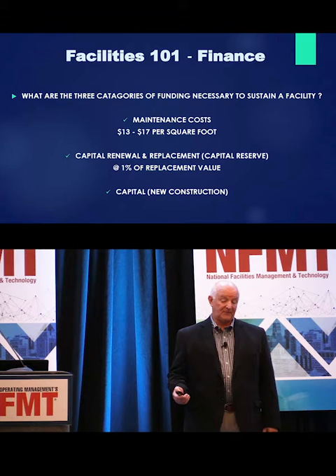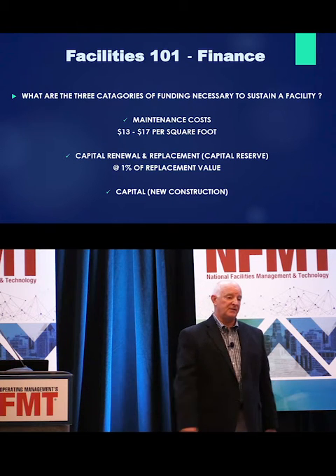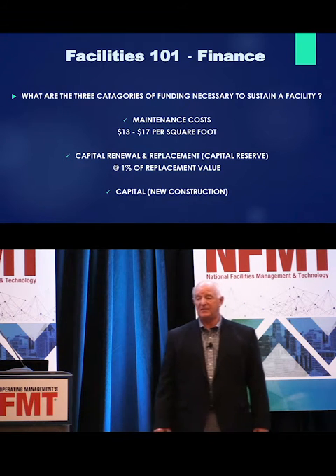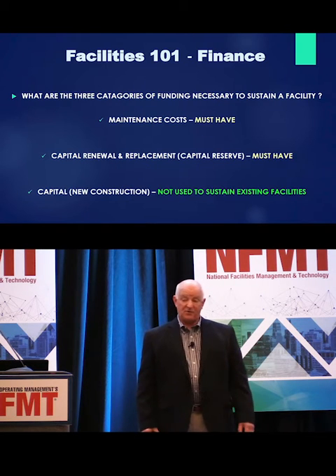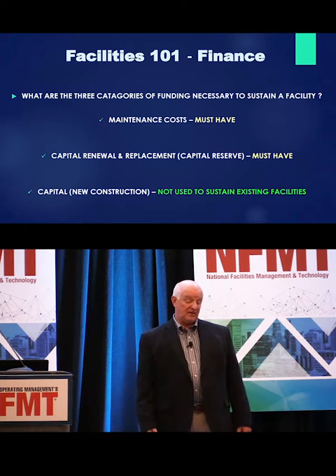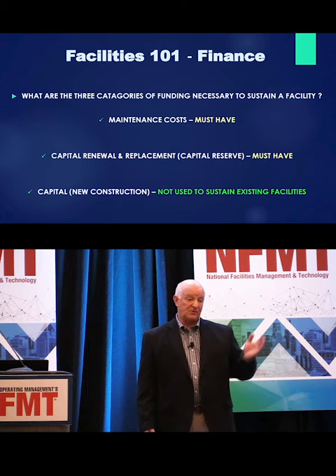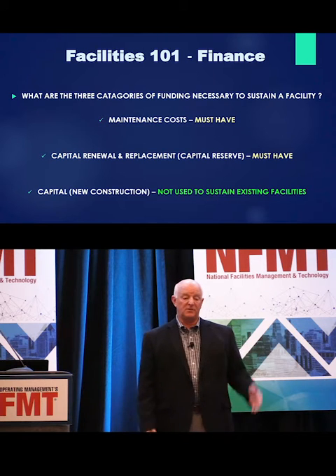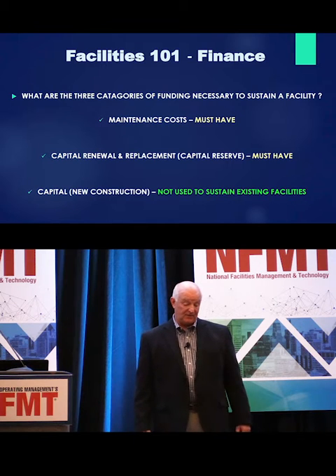And finally, the last part: capital for new construction. You have capital renewal replacement for your equipment in your existing facility, which starts wearing out at about 20 years. And then you've got new capital — when your boss comes to you and says they want to build a new wing on the facility and they're going to give you capital money for that. Some more progressive organizations will start a capital reserve or capital renewal replacement program when the building is built. Some states require you to start putting money away for that the minute construction starts, which is the best thing you could have — but that's not real life.